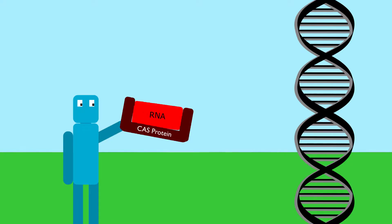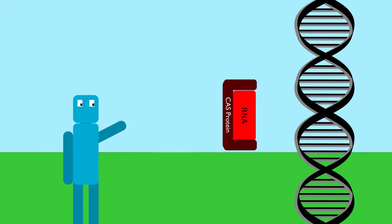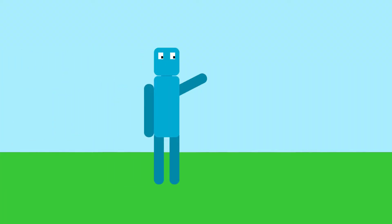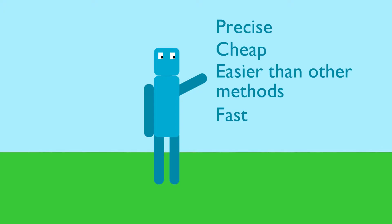To edit genes, scientists have basically stolen this process from bacteria. They realized that they could program the Cas9 to cut whatever genes they wanted by putting in the corresponding RNA. So they make the RNA and put it into the Cas protein. The Cas protein is then guided by the RNA and goes and cuts the DNA. Once they cut out a certain section of DNA, they can replace it with another section of DNA. Not only is this process incredibly precise, it's also relatively cheap and easy to do, and it's also quite fast.